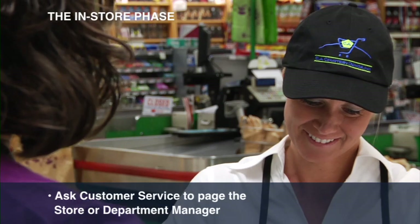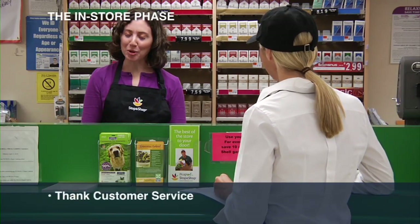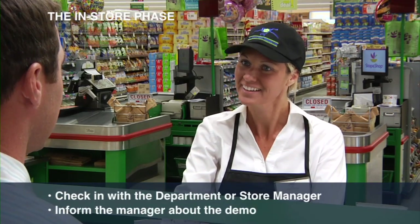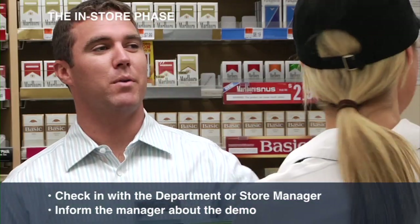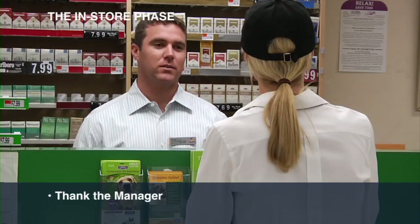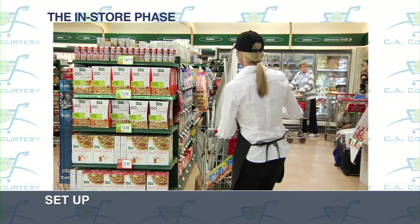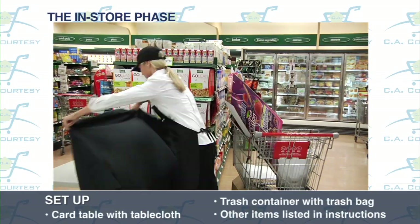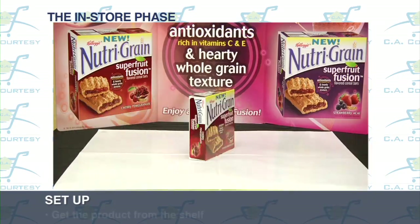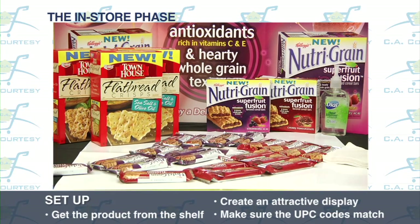Ask customer service to page the store or department manager for you, and make sure to thank the people at customer service for their help. After that, check in with the department or store manager. Inform the manager that you will be demonstrating and ask where to set up your table. Also, please take time to thank the manager for allowing you to demo in-store. Once you have determined the exact demo location, set up your card table with black tablecloth, trash container with trash bag, and other items listed in the instructions. If you are sampling a non-perishable item, get the product from the shelf and create an attractive display on your table.